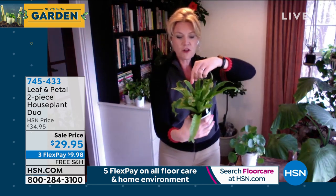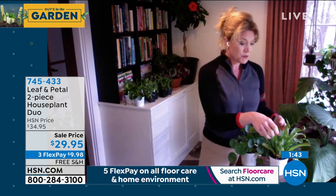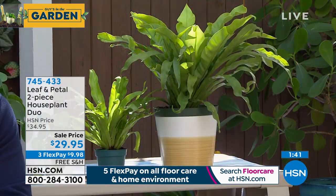We call it the Bird's Nest Fern because it literally looks like a bird's nest. It grows into a nice big vase shape and throws out new leaves that literally unfurl — they roll out like a red carpet, just uncurling, which is really cute. This is a great plant for indoors and can also be moved outdoors.